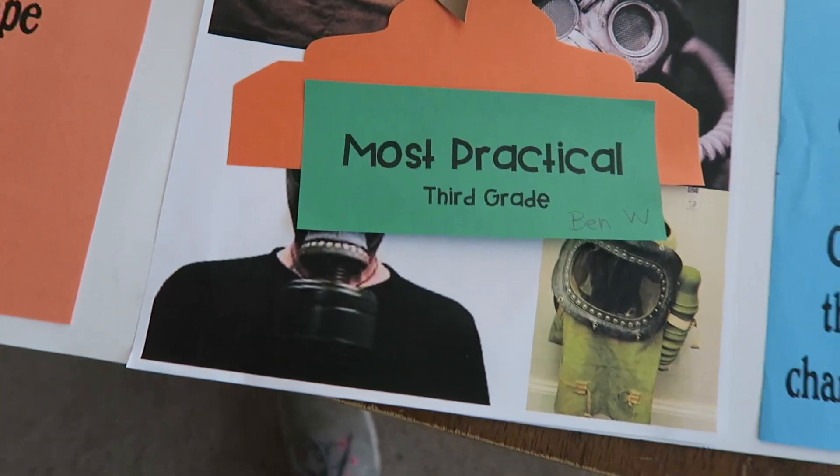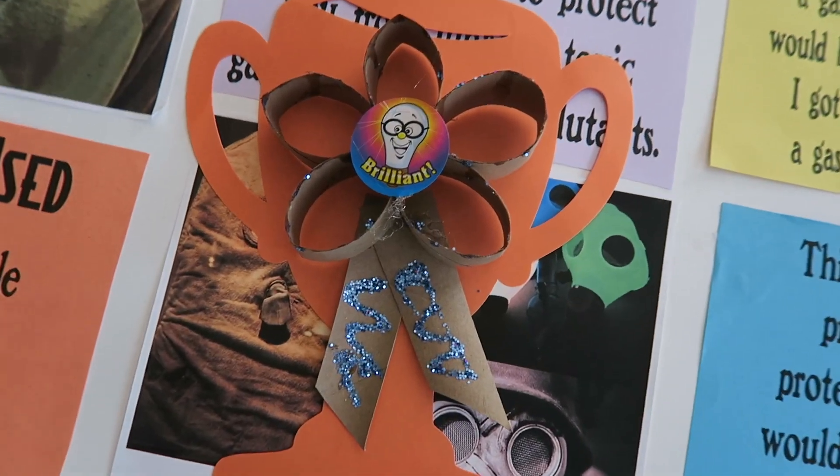Before I go get Brooke, I want to show you guys something. Remember that project Ben did with the gas mask? He made the homemade gas mask. He won an award for it — he got 'most practical' and they have little homemade ribbon awards for it. He was really nervous about that project. He did not want to do it. He felt after he did it that people would make fun of him — he gets kind of self-conscious like that. I was like, just be proud of yourself for what you did.